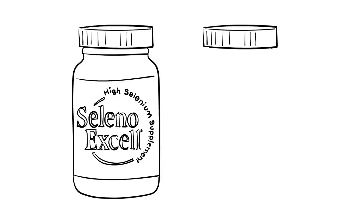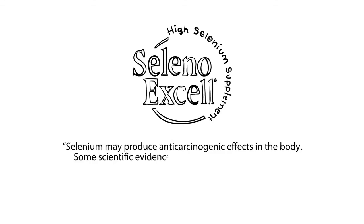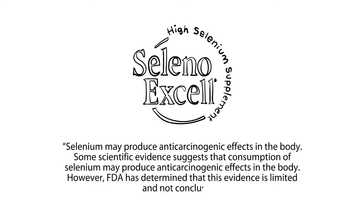SelenoXcel was compared to other forms of Selenium and shown that form makes a dramatic difference in health outcomes and its effectiveness as an intervention agent. As a result of these human gold standard trials, the FDA approved a qualified health claim for cancer prevention.